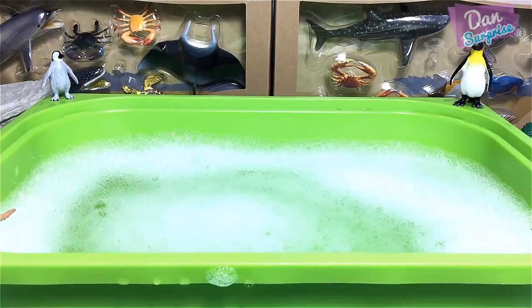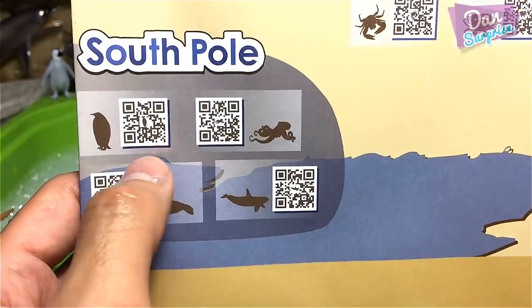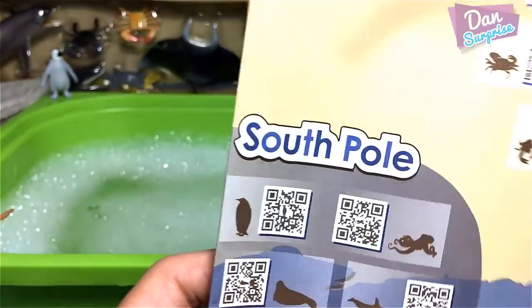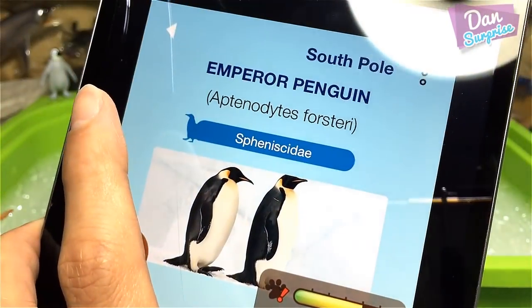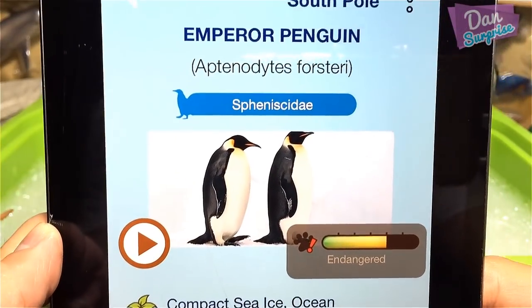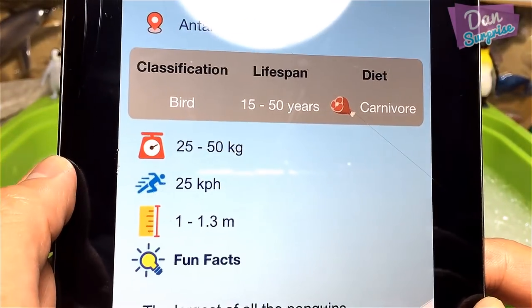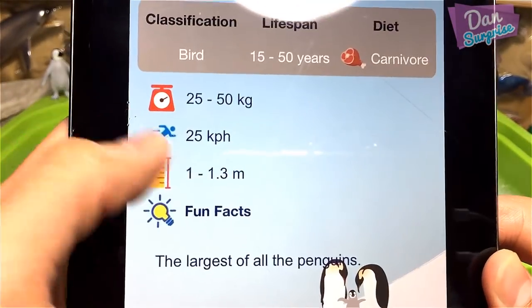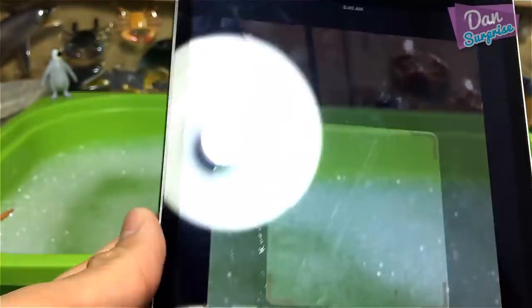It's time to verify all the sea animals. Each playset comes with a playmat which you can open up — it's really huge. We're going to scan the QR code to find out more. First one: emperor penguin! They are the largest of all penguins, living on compact sea ice in the ocean.